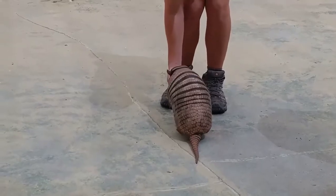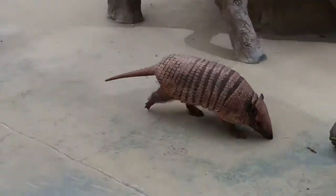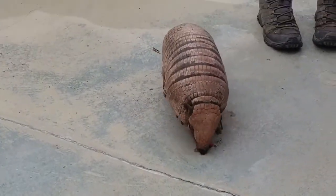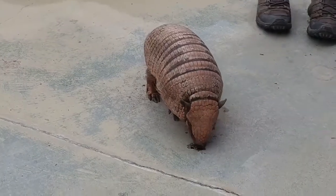Otis might look familiar to you guys because we do have his cousin species here in Florida, the nine-banded armadillo. Otis here is actually from South America — more specifically, they're found down in Brazil. And these guys have some really cool adaptations.